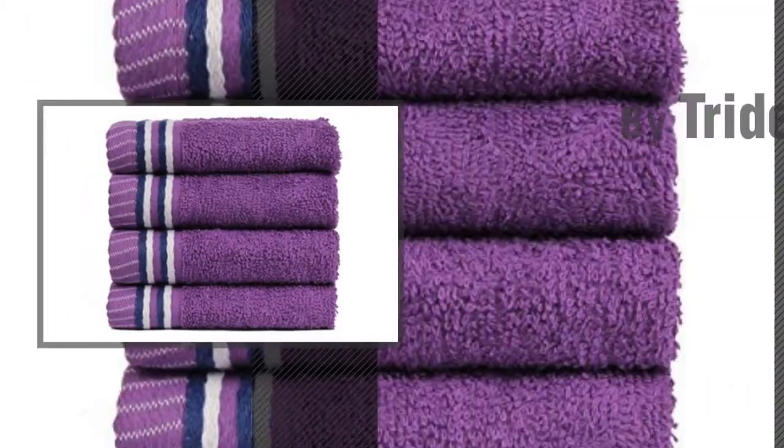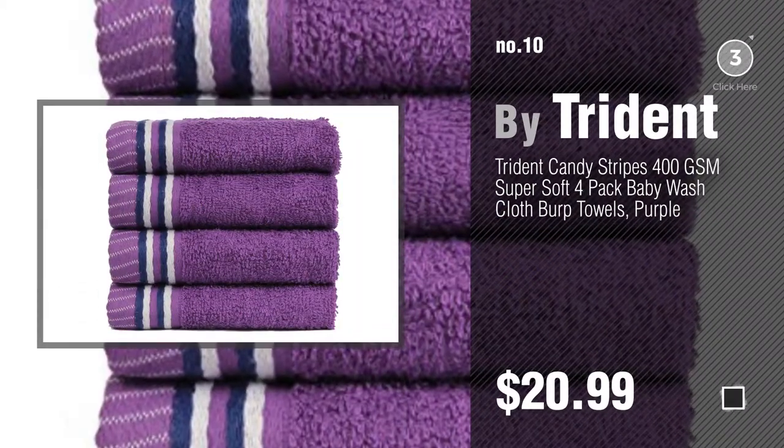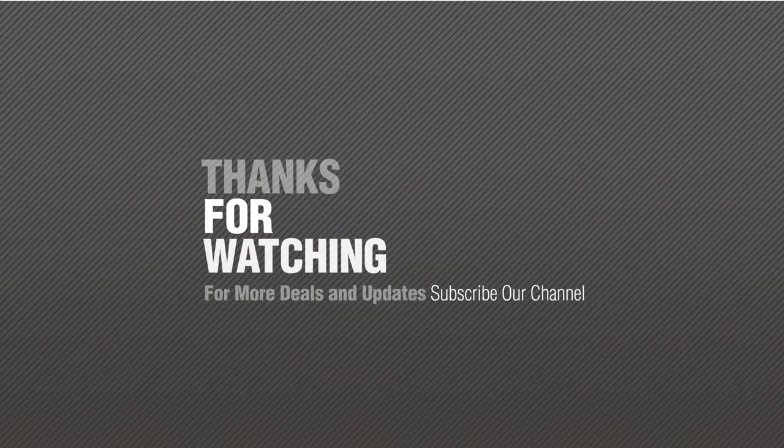Number nine by Trident — discover more Trident baby products, ideas, and items to explore. Click the circle in the corner. Number ten. Thanks for watching this collection. If you like it, subscribe to our channel now.